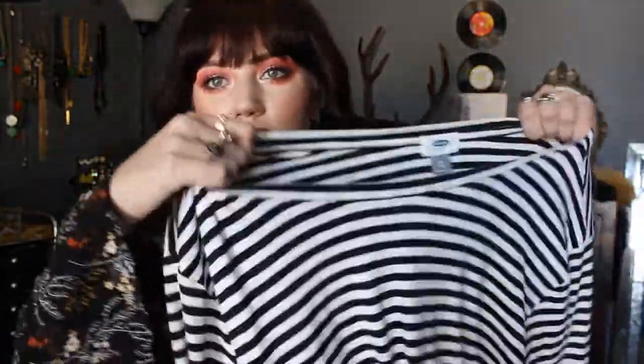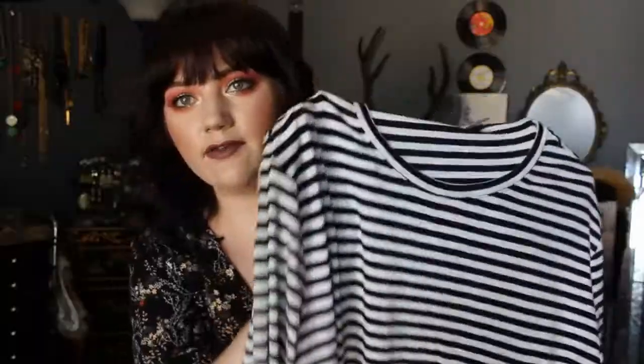I got this Old Navy top. It's black and white striped, super soft. I can kind of wear it as a dress, and it looks really cute.